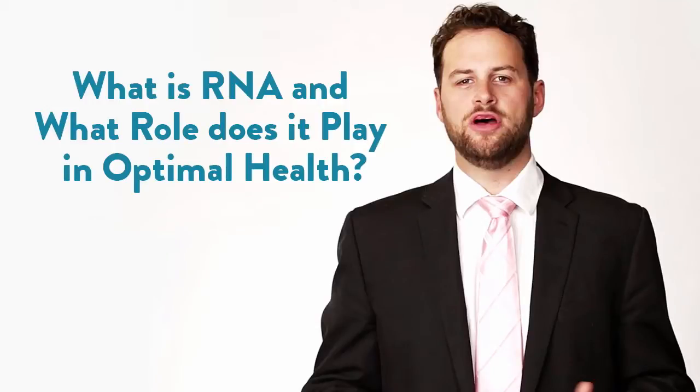What is RNA and what role does it play in human health? Again, Dr. Jeffrey Bland on the Functional Forum.